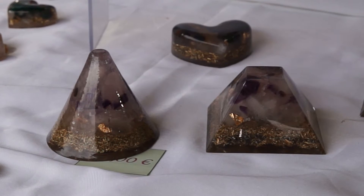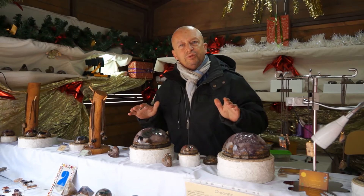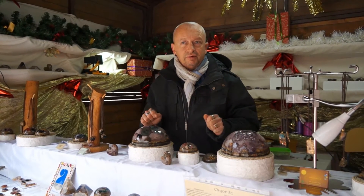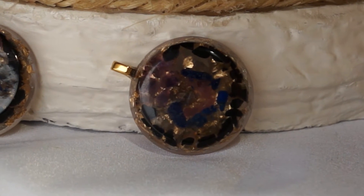Ça réharmonise au niveau des lieux de vie. Et donc on se trouve plus apaisé, ça peut aider pour le sommeil, ça aide pour les humeurs, ça aide vraiment pour beaucoup de choses en fait.